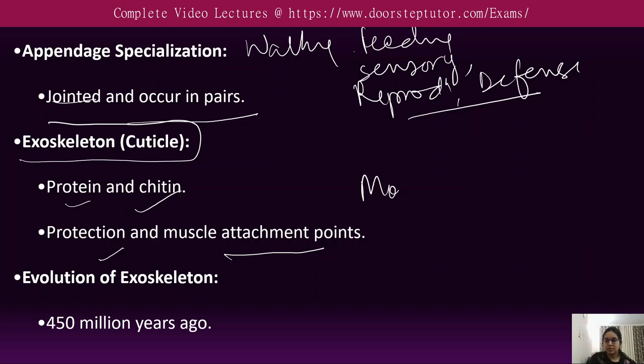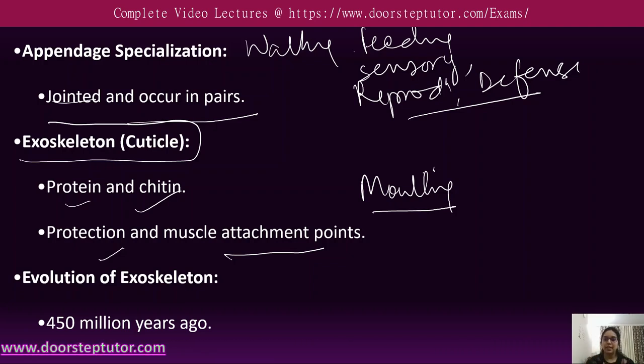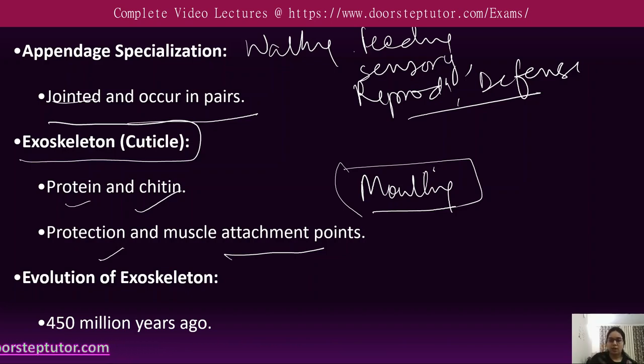Molting is the process of shedding the exoskeleton and is a characteristic feature of the arthropod phylum. Fossil evidence indicates that arthropods were the first land animals to colonize land, about 450 million years ago.